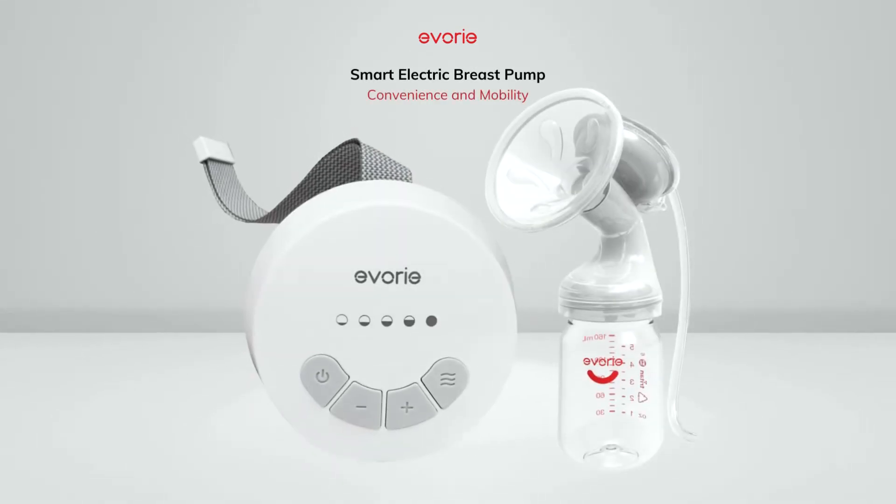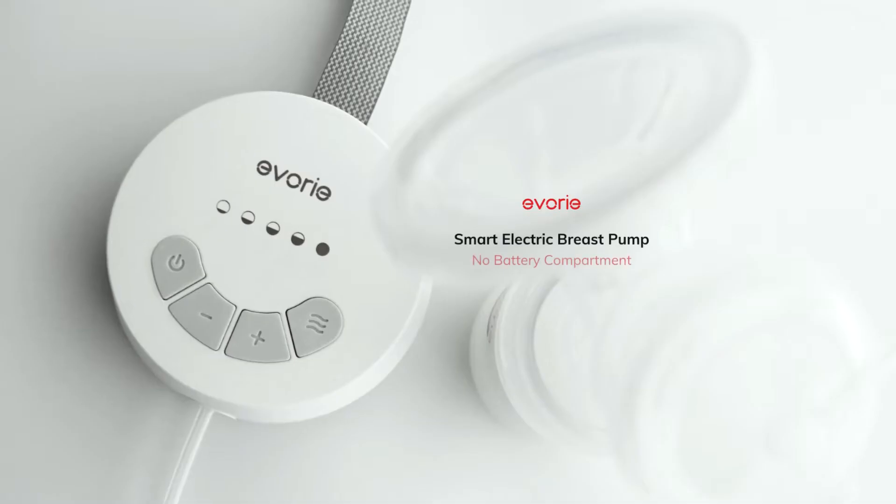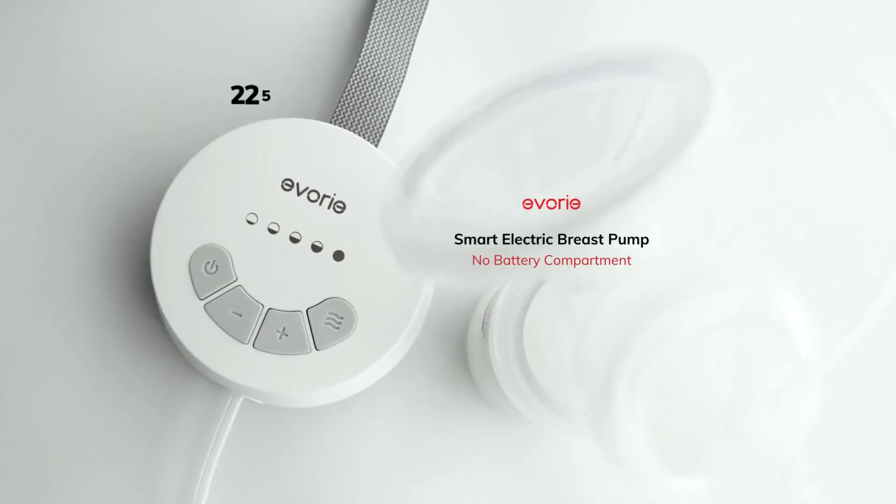Every smart electric breast pump is easy to bring and pump at your convenience. It can be powered by a power bank or a mobile phone charger. It is lightweight at 225 grams, making it small and portable enough to carry around anywhere.